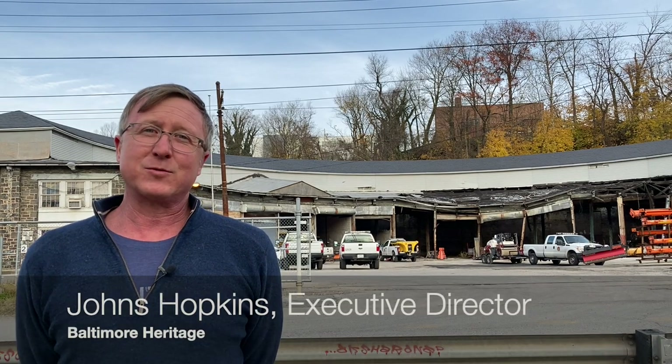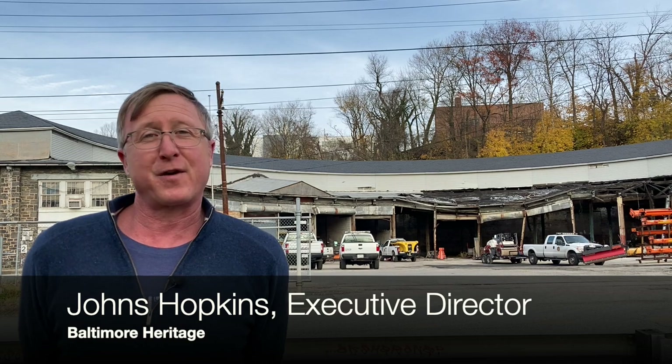Hello everybody, this is Johns Hopkins with Baltimore Heritage and we're back with another of our Five Minute Histories videos. Today we're going to talk about the building behind me. A number of you have emailed in or called in asking just what is this building.